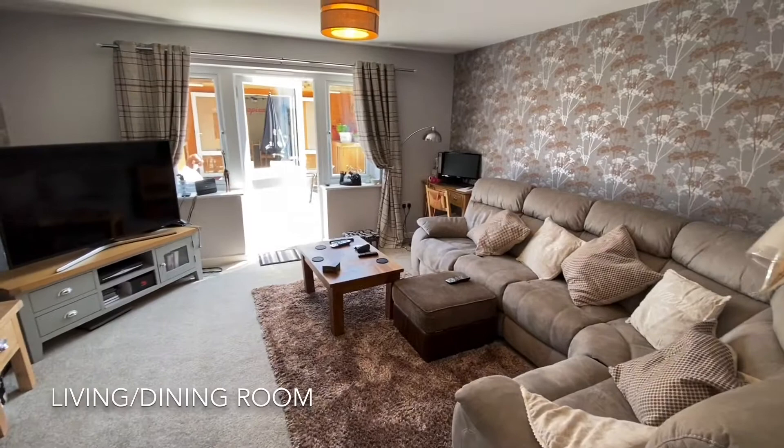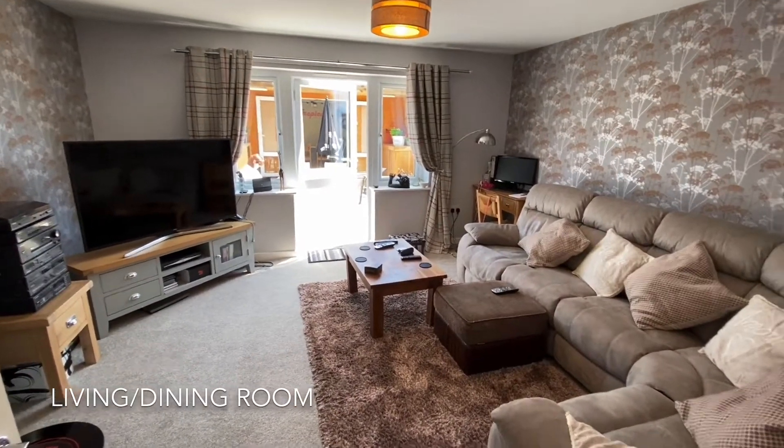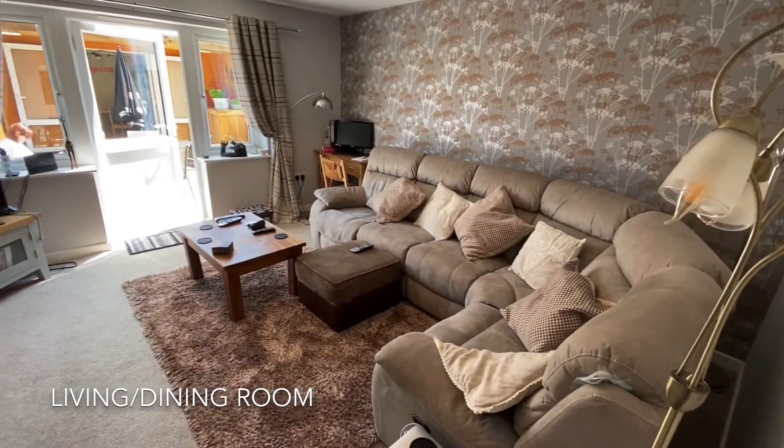To the rear is this generous living dining room, containing access out onto the rear garden.